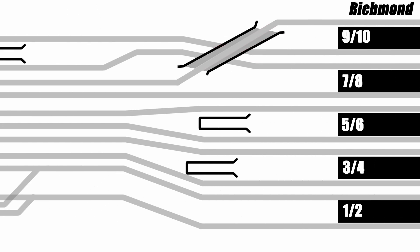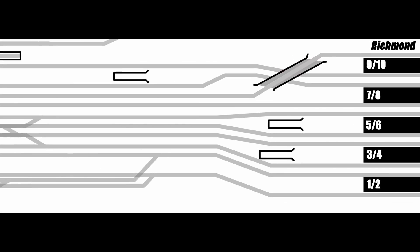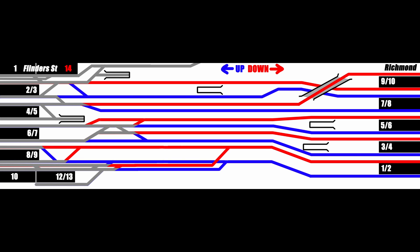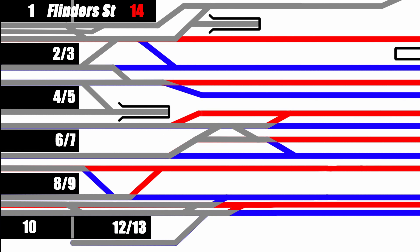The ten tracks running through Richmond are made up of five double-track lines, all with different destinations and purposes. Here in blue are all the up lines — up being towards Flinders Street — and here in red are all the down lines, running away from the city. These lines are all unidirectional, so trains can only use them in those directions. Over at Flinders Street, trains can run through all the platforms in either direction, and I've coloured this bidirectional trackage in grey.